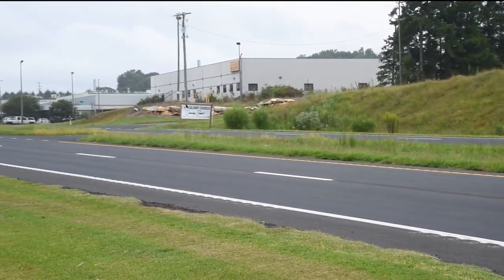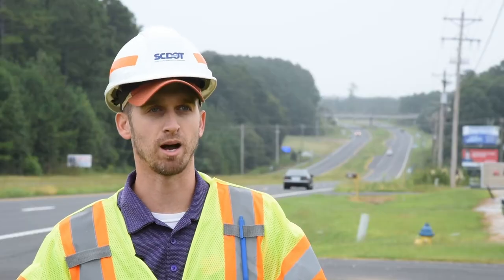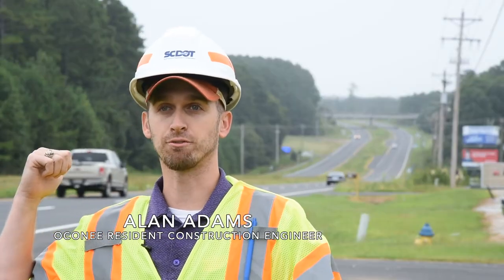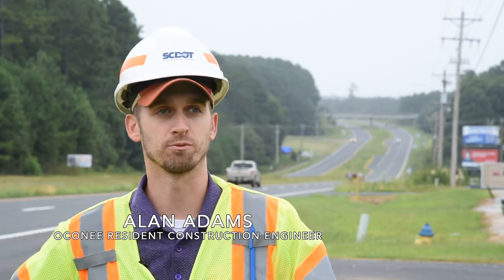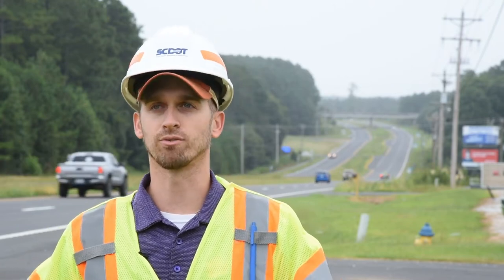So this is our section of US 76. The total stretch for this particular road was about 6.76 miles. It starts after Seneca and goes all the way through the downtown Westminster area. This was a mill and replace job, and that means we basically full depth patch for about 8 inches.